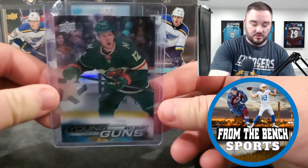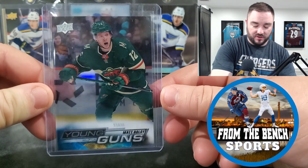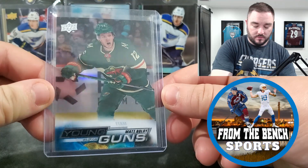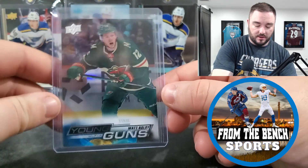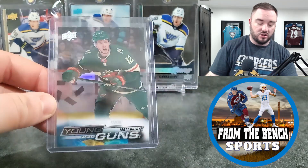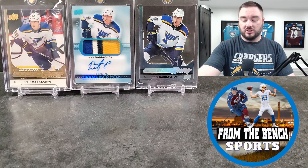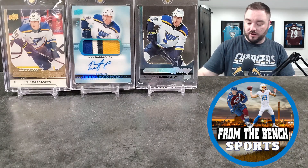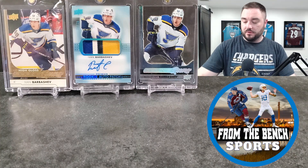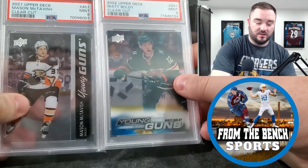This Matt Boldy was actually the first deal of the day. Probably won't grade it — looks like it's off center — but I got a good deal on it. Just a guy I'm pretty high on and I thought I'd take a chance on grabbing one of his cards.